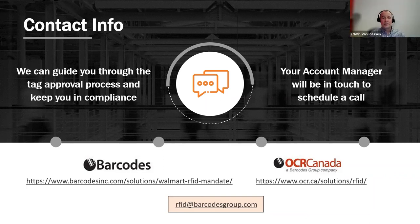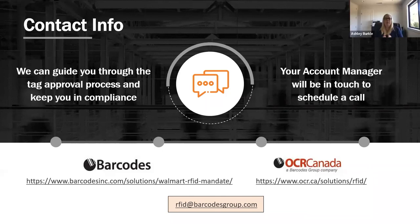Question: is Walmart imposing source tagging and labeling on its suppliers? Based on what's been made publicly available, the items in the categories required to be tagged by a certain date will need to arrive RFID-enabled. That means the brands and manufacturers selling into Walmart in those categories will need to apply a tag prior to arrival, which means the choice to source-label can happen at the manufacturing level or at another point in the supply chain — that's up to the brand or provider.